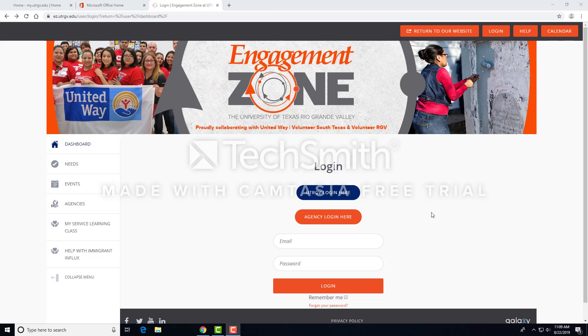Hello, my name is Roman Sanchez Martinez from the UTRGV Office of Engaged Scholarship and Learning. Today, I'm going to provide an overview of the university's Engagement Zone platform, an online tool used for tracking volunteer and service learning hours. As part of your service learning course, you will be responsible for tracking your service hours as part of your grade. Let's get started.